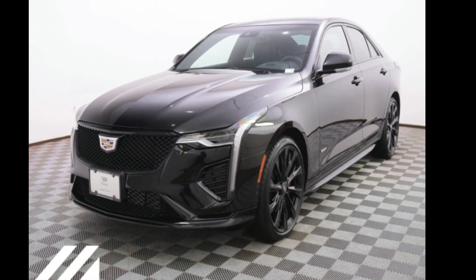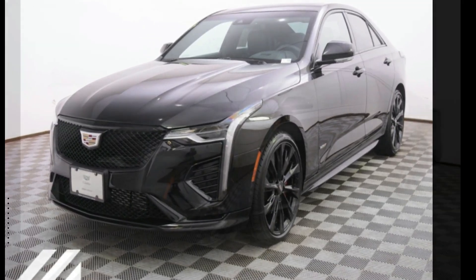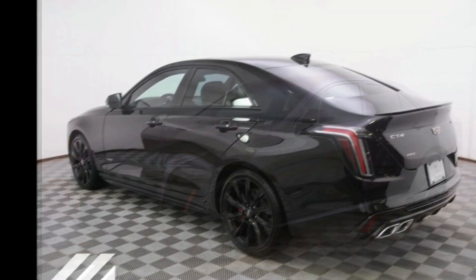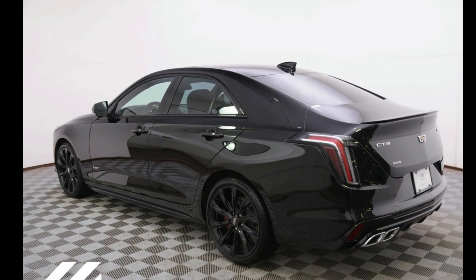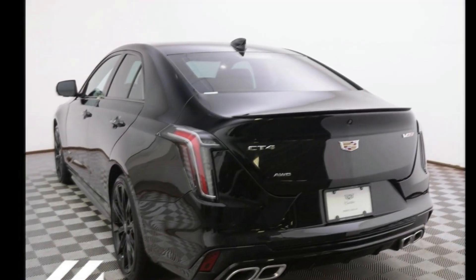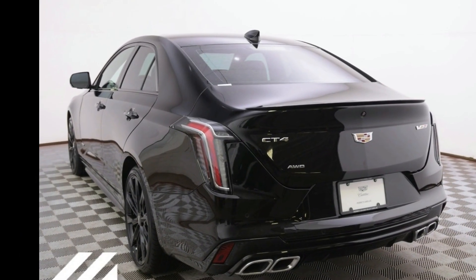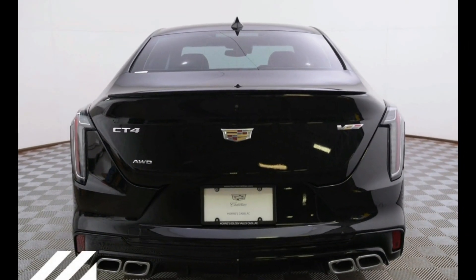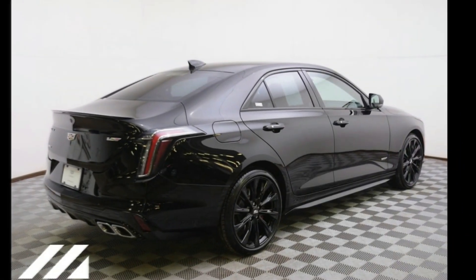Step into the Cadillac 2021 CT4-V Series. Don't miss this great deal on a luxury vehicle. If you are looking for a solid pre-owned car, this might be the one. This vehicle shows low mileage and has a smooth ride. Let us put you in the driver's seat today — call or click to contact our dealership.